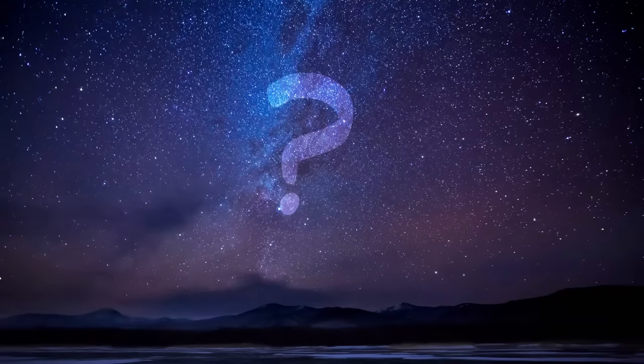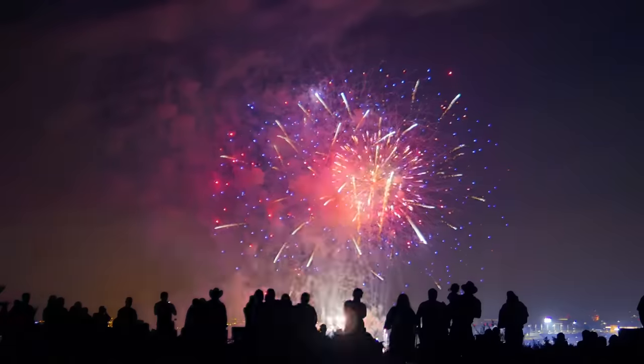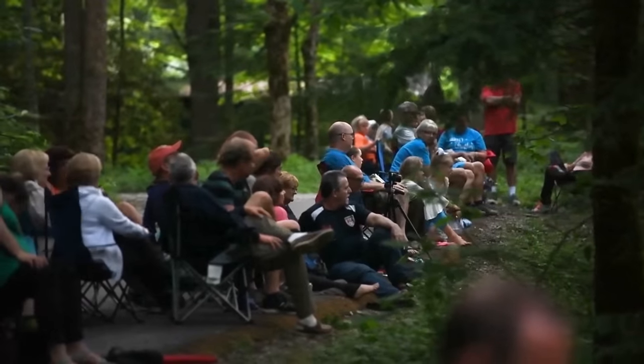Hey, it's Esther. What's the coolest thing you've ever seen outside after dark? Maybe it was fireworks or a full moon. These people are getting ready to watch something you can only see when it's dark. If you can, you might want to pause the video now and turn the lights off to watch too. Check it out.